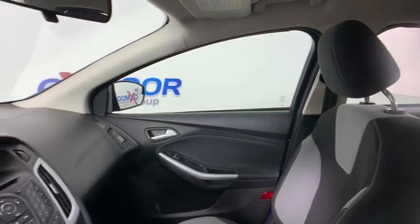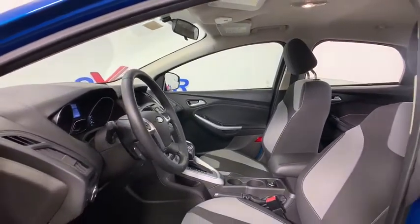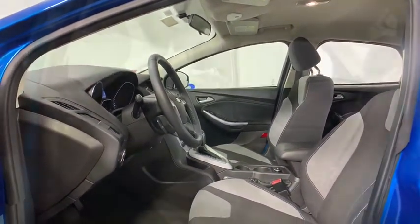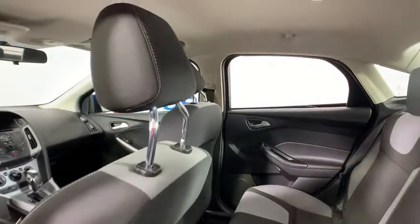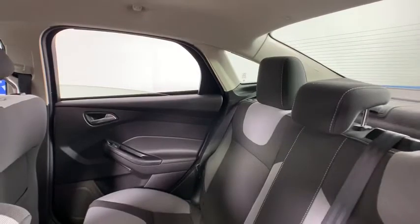Traction control, dual airbags, power steering, AM FM CD, MP3 radio, electronic stability control, power windows, CD player, fog lights, rear window defroster, compass, trip computer, brake assist, tachometer.